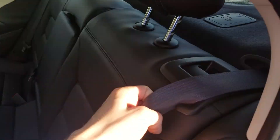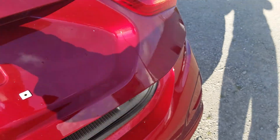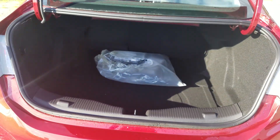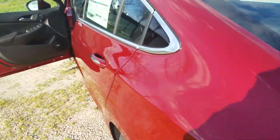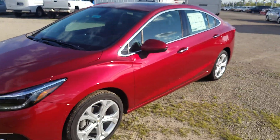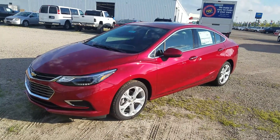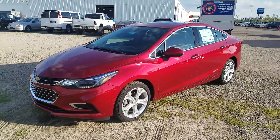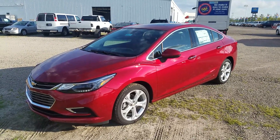The rear seats fold down in a 60/40 split for extra trunk room. Here's the trunk — spare tire underneath is a 16-inch donut. This is a great car and the Cruze is the most popular car right now. Come take it for a test drive at Sunnyside Chevrolet. Give me a call — Ken at Sunnyside, 440-365-7311. Have a great day!